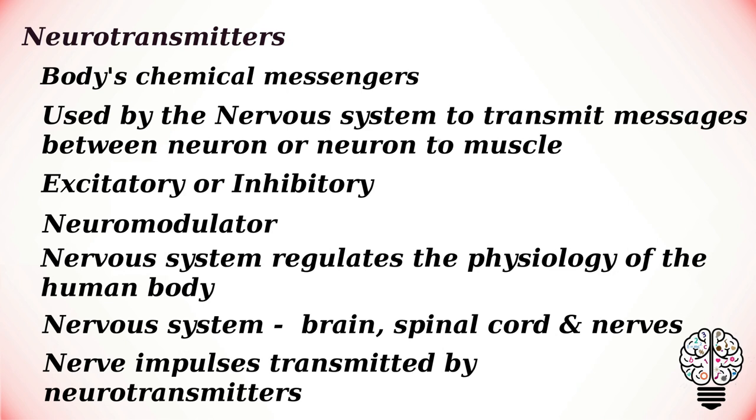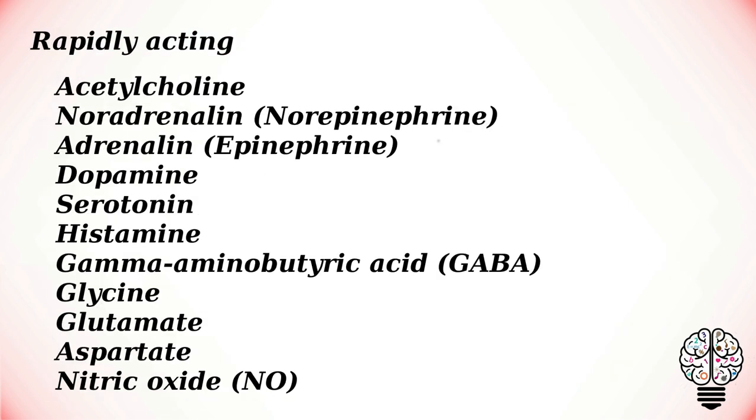The nervous system regulates the physiology of the human body. The brain, spinal cord, and nerves comprise the nervous system. This nervous system regulates the whole body by nerve impulses that are transmitted by neurotransmitters. There are approximately 50 neurotransmitters in the human body, of which some are rapidly acting while others are slow acting.